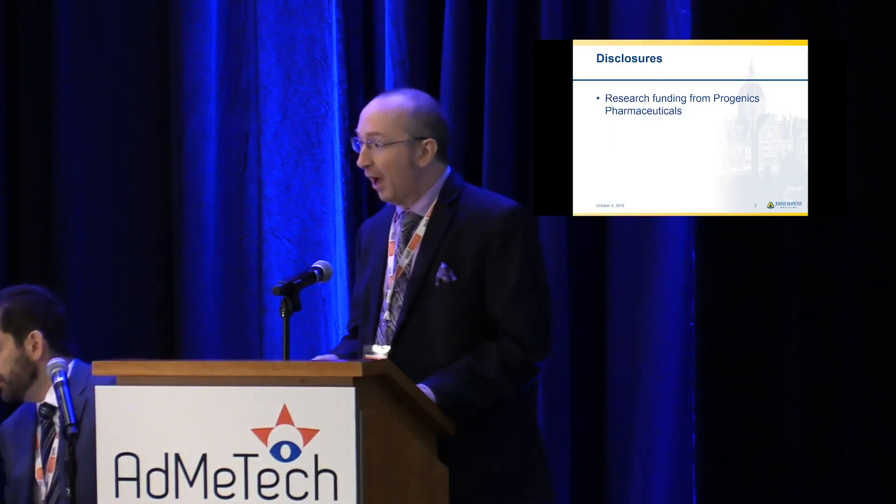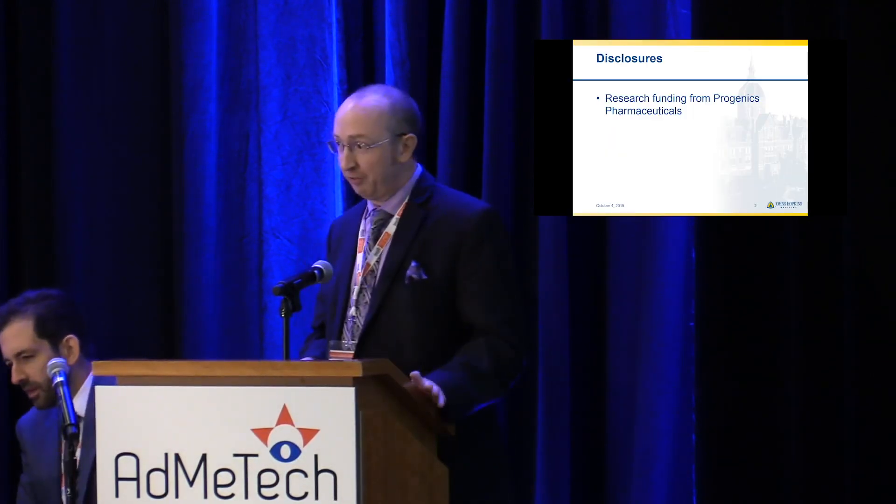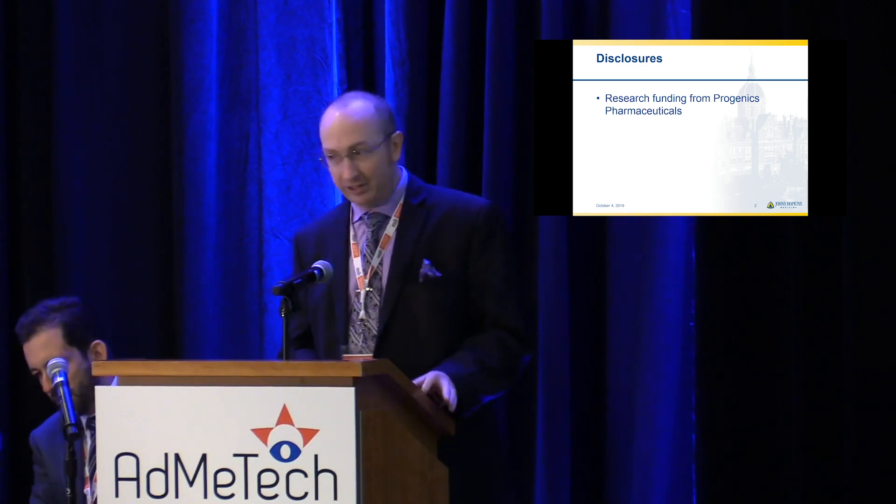I am going to be talking about both initial staging and evaluation of biochemical recurrence with PSMA-targeted PET agents. I do receive research funding for ProGenex Pharmaceuticals, which is a relevant disclosure. Some of the data I'm going to show you will be with an F18-labeled PSMA agent that has been licensed to ProGenex.